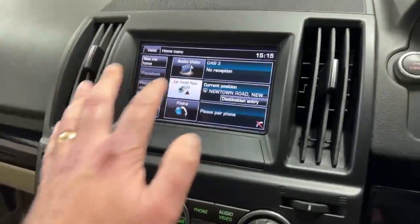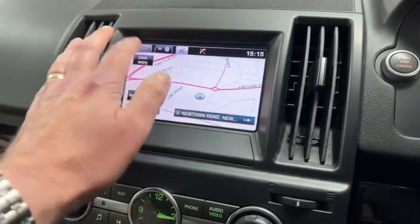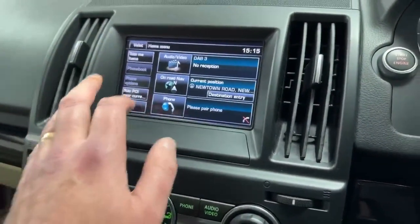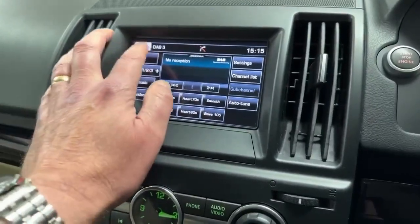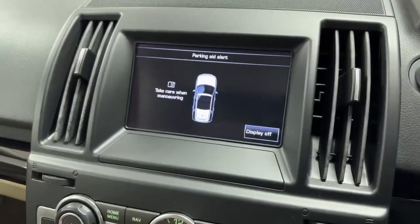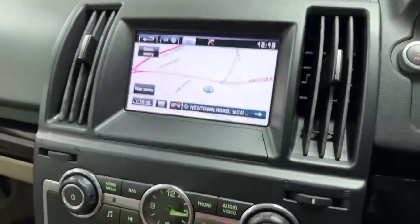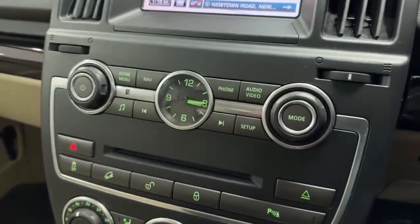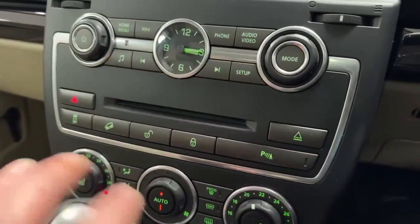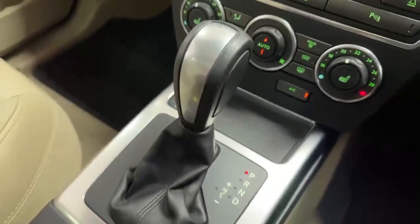Across to the infotainment — obviously touch-screen on the nav, might just take a second — there we are. Colour navigation, telephony and radio with digital radio as well. If I pop the car in reverse you'll see she's got the parking sensors. Moving down, there are your controls for the radio and CD player — the CD player goes in there.